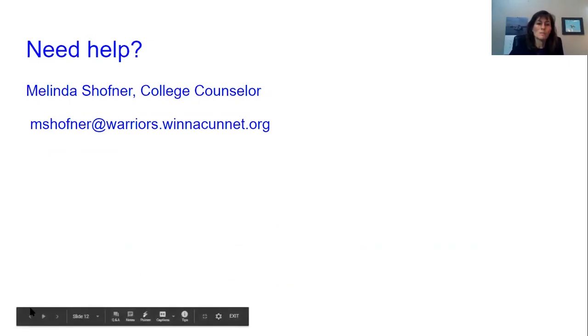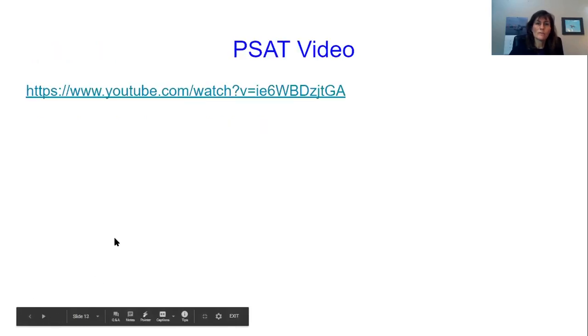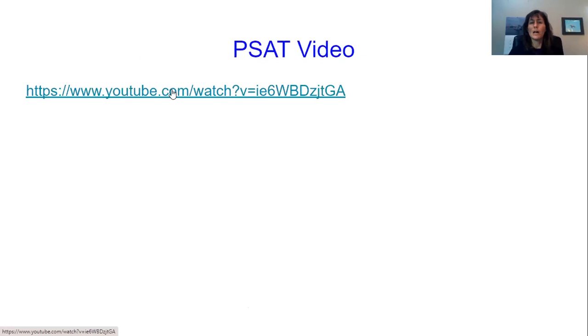So I'm going to end with a video from the College Board that does a nice job of summarizing a lot of what I've said and a little bit extra.